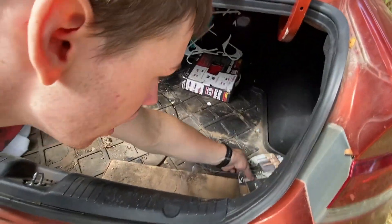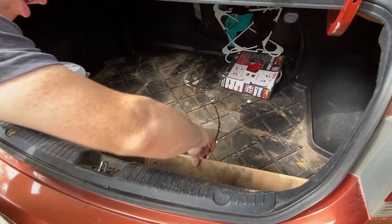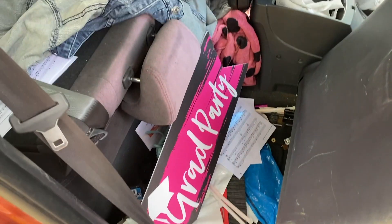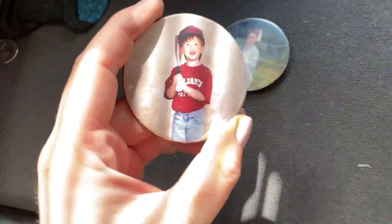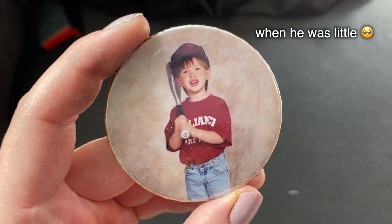It was heavy. The jumper cables are the only thing that needs to stay. I just found these buttons of Cole when he was little.